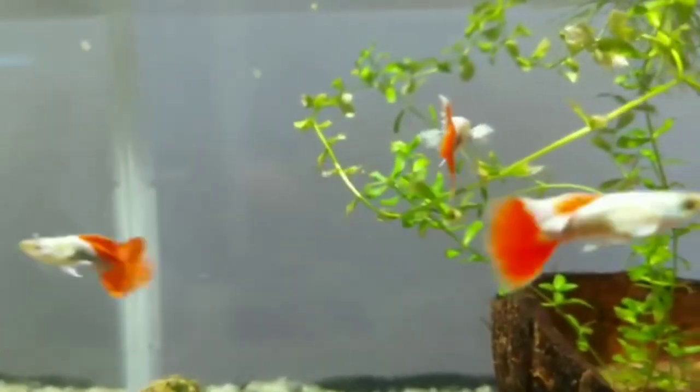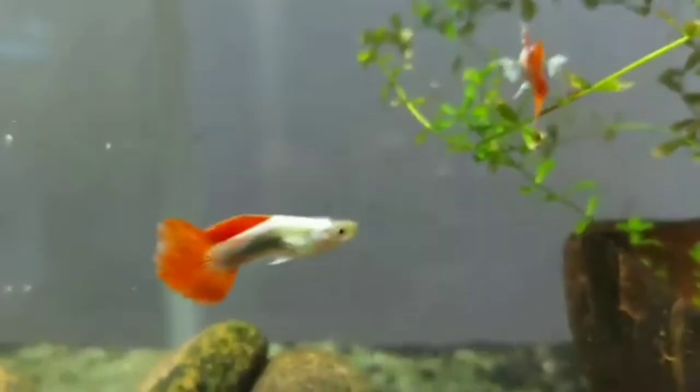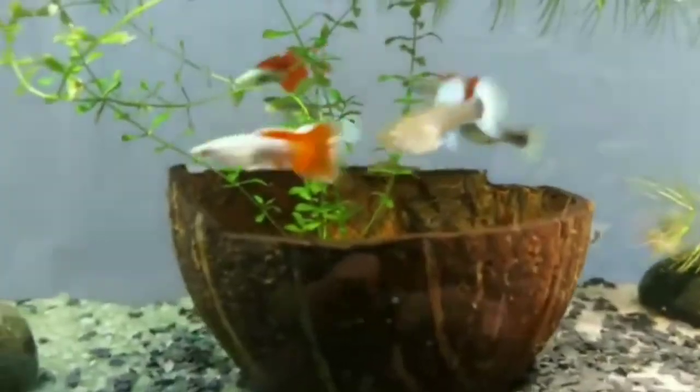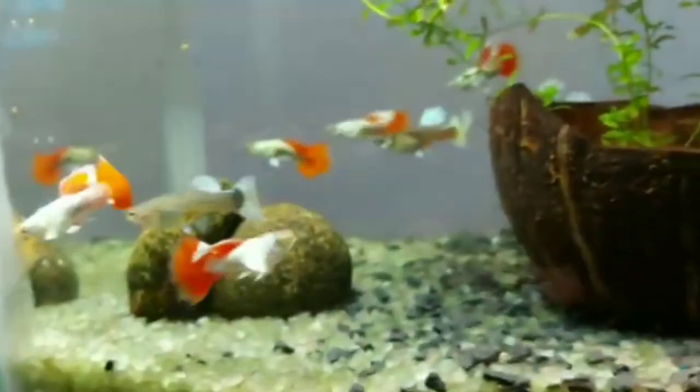Today's video will be a bit interesting because shark fish is very demanded in the market. Shark fish is very fast and its growth rate is very fast. That's why I thought let's make a video on shark fish.